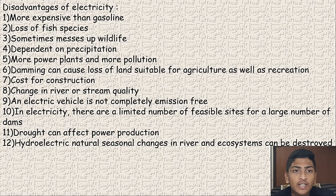Disadvantages of electricity: it is more expensive than gasoline. There is a loss of fish species as turbines are placed inside rivers. Sometimes it disrupts wildlife in forest areas. It is sometimes dependent on precipitation, as dew drops may cause harm to electric wires. More power plants mean more pollution, and as we create electricity with coal and gas, it creates more pollution. Damming can cause loss of land suitable for agriculture as well as recreation.